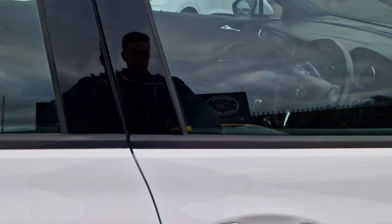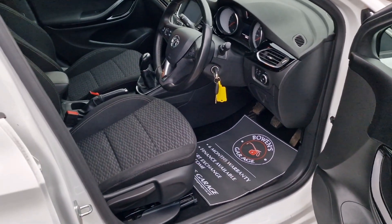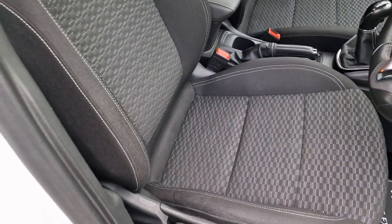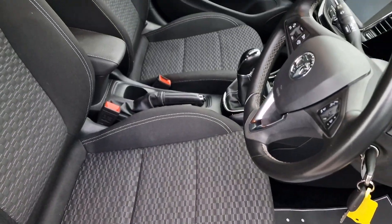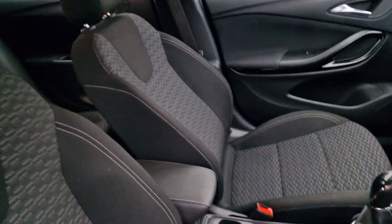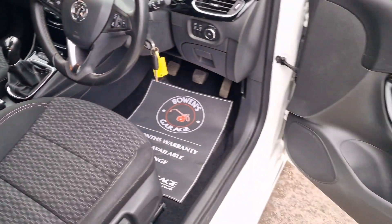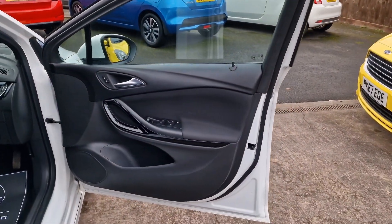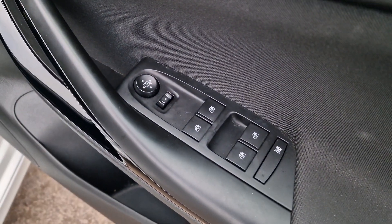SRI spec is a nice level of trim. Of course you get remote central locking and it does come with two remote keys. Making our way inside — it's really nice and tidy on the bolsters with very minimal signs of wear. Leather centre armrest, and out to the door cards again in good shape. Four electric windows and electronically adjustable door mirrors.